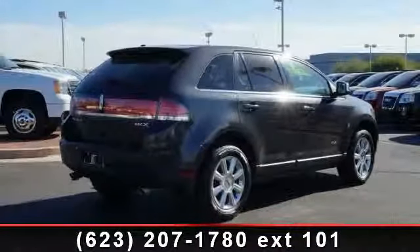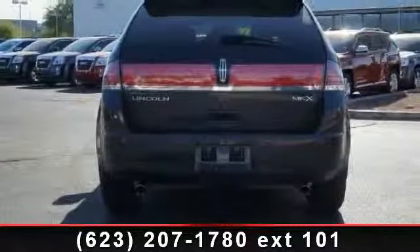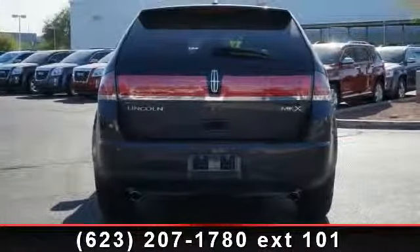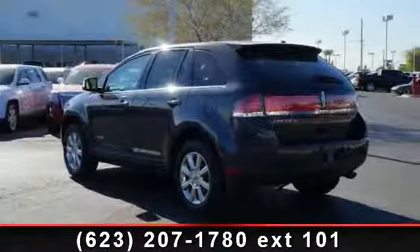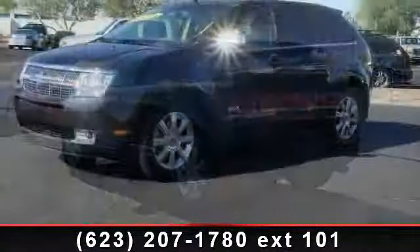Enjoy these notable features: adjustable steering wheel, front wheel drive, multi-zone AC, bucket seats, passenger vanity mirror, fog lamps, security system, power mirrors, and leather steering wheel.